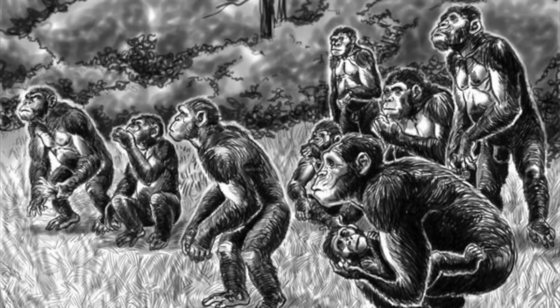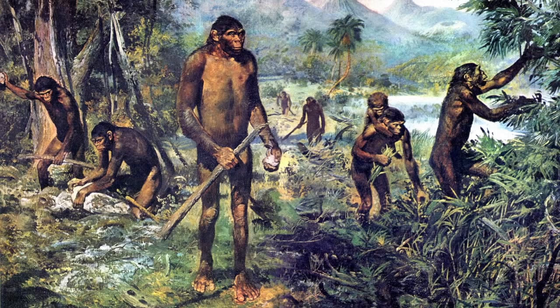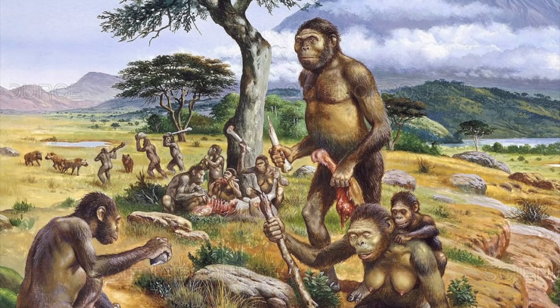Even if a predator wanted to eat one of these apes, if the whole group knew of its presence they could gang up and deal with the threat. Chimps, gorillas, and bipedal hominins all played different roles in their environments. Gorillas are individually very strong and live on the ground. Chimps are less physically intimidating and use the trees as shelter. Early hominins like the first australopithecines relied on numbers as well as their senses to survive.